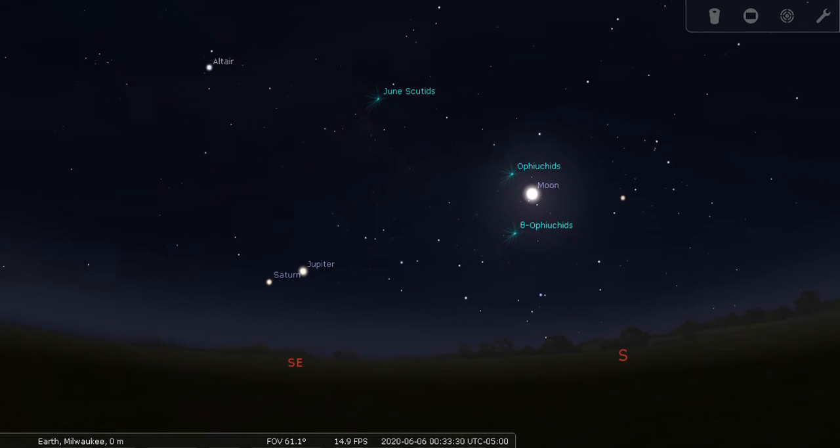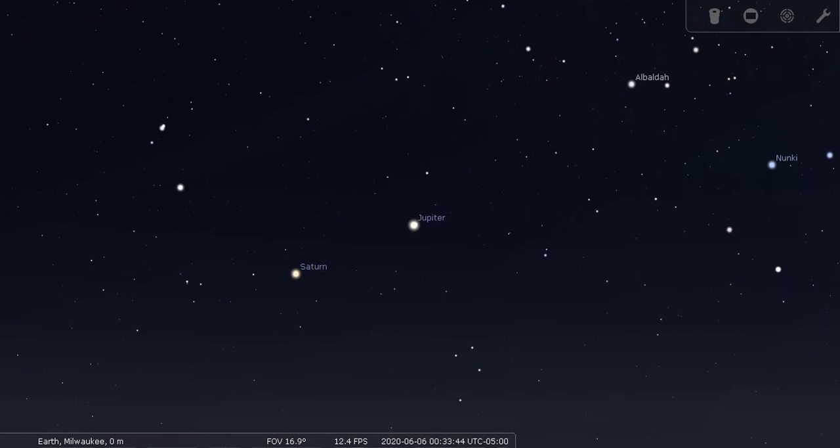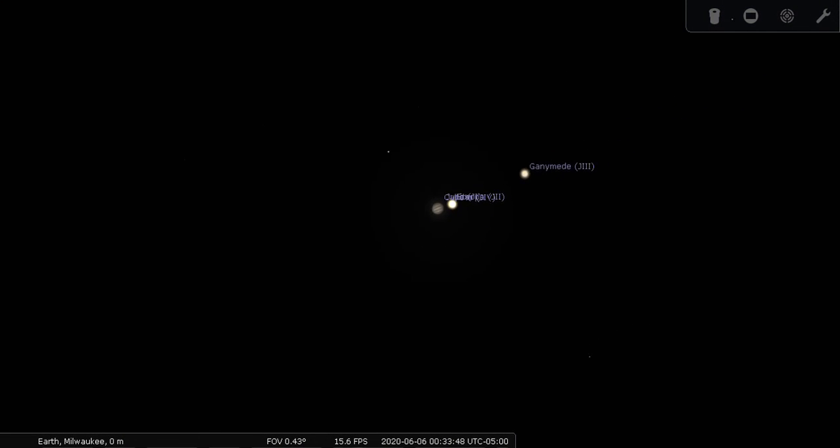Not far from the moon, we have two planets that are visible. These are the two biggest planets in our solar system — Jupiter and Saturn are right here. I will zoom in on Jupiter to show you it. I've highlighted Jupiter in other videos, but this time of year, around later in the night — around 11 p.m. — Jupiter and Saturn will appear. Here you have the Galilean moons of Jupiter.